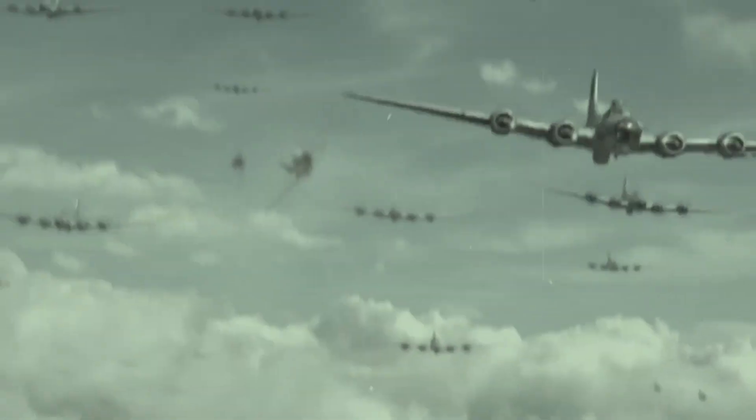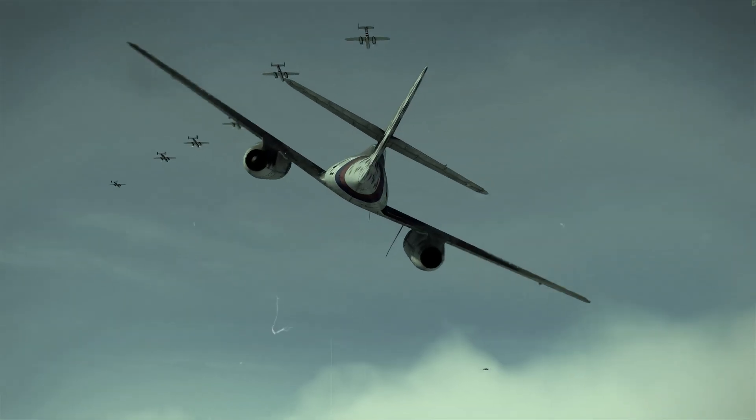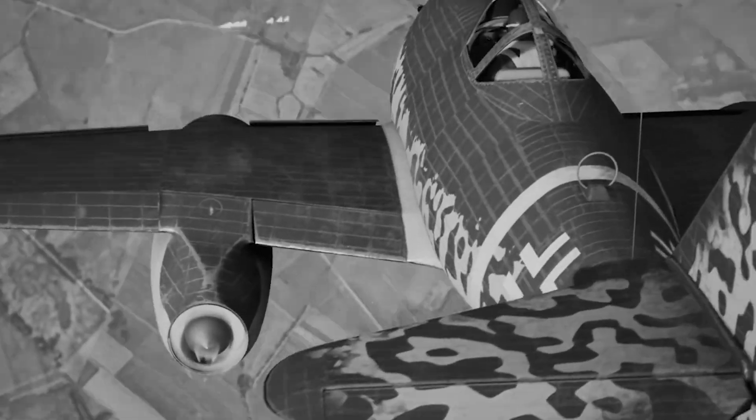Imagine the terror of allied bomber crews over Europe in 1944 when a sleek silver ghost suddenly materialized beside their formations. No propeller, just pure speed. The Messerschmitt Me-262 had arrived, and it changed everything.